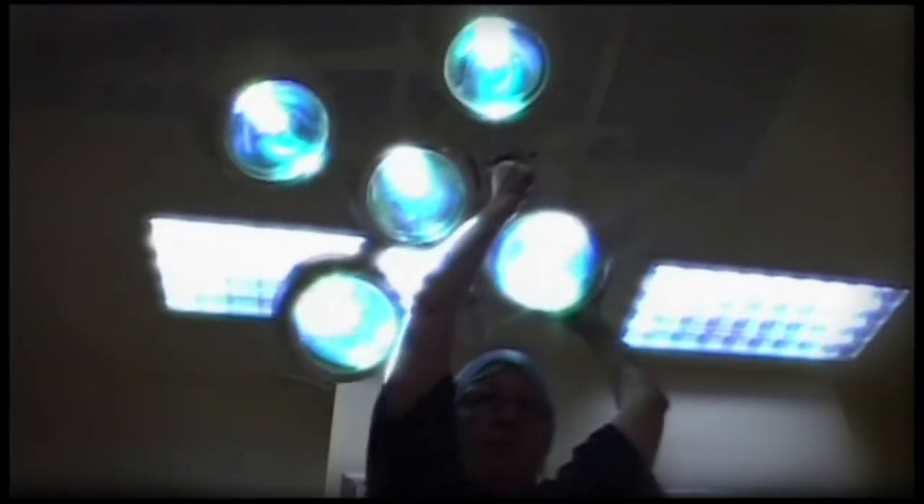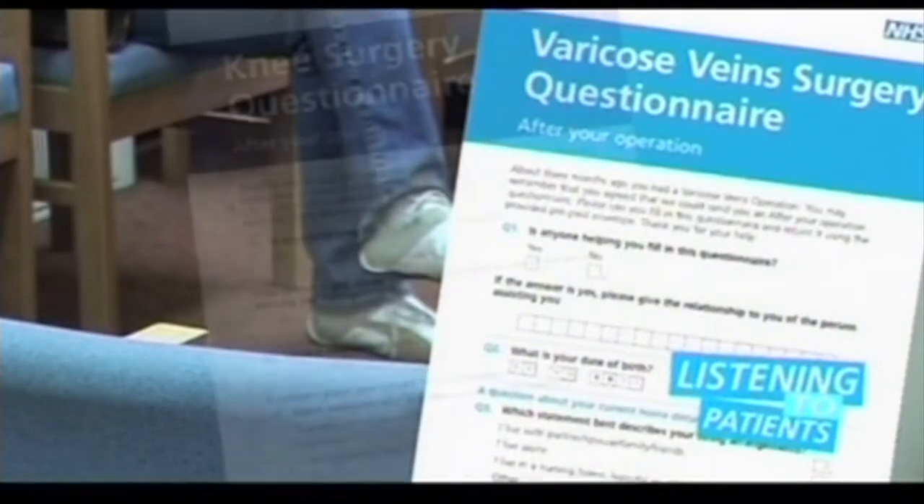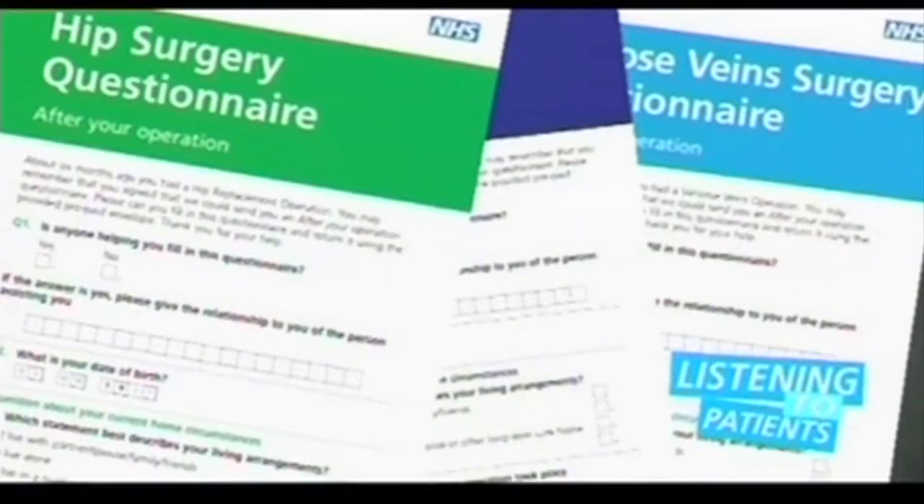The NHS now funds operations based upon the quality of surgery and how patients feel about the results they have had. We are about to show you a clip about patient-reported outcome measures, shortened to PROMS. This involves you completing a questionnaire about your symptoms before and after surgery. We will contact you separately about this, but if you are able to fill in the questionnaires, it helps secure funding for your local hospital.